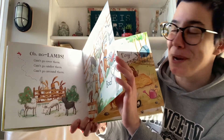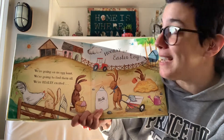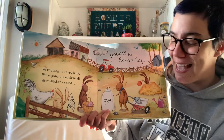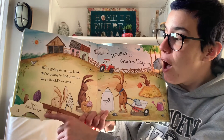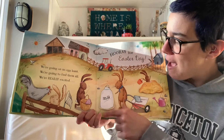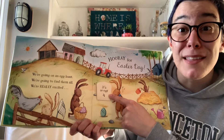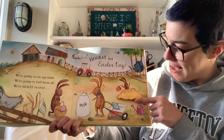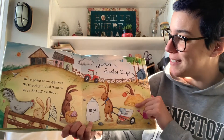Can you see how this is a lot like We're Going on a Bear Hunt? Here we go. We're going on an egg hunt. We're going to find them all. We're really excited. Hooray for Easter Day! Here's a flap where the chicken is. Let's take a look. We found an egg, that makes three. What about behind this jar of milk? It's an egg! That's number four. And what about behind this bale of hay? Well done! It's another egg, that makes five.